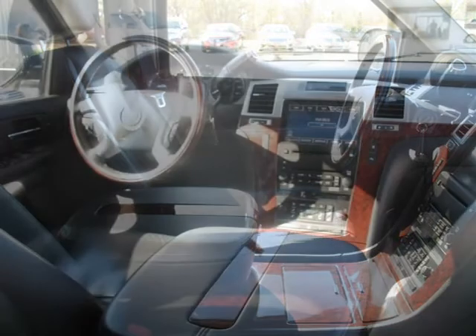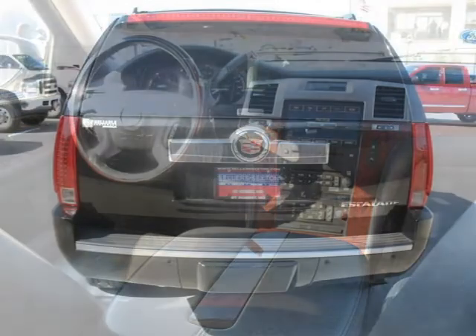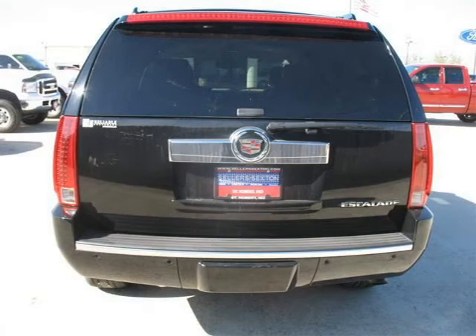This vehicle features many other features. For more information on this great 4-door Utility 4WD, please click the link to the right. Thank you.